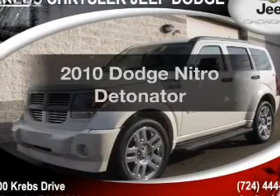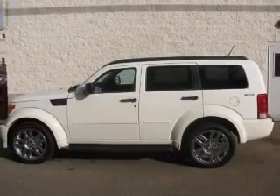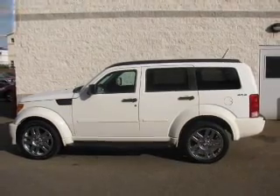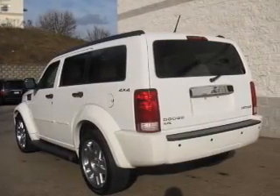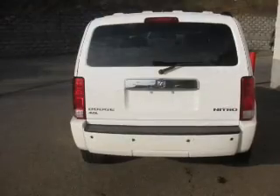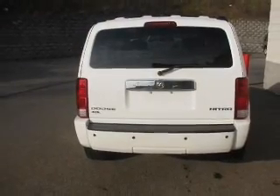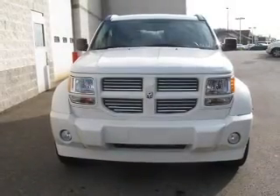Check out this 2010 Dodge Nitro. If you're looking for an automobile with great attributes, look no further. With a solid 6-cylinder engine that responds smoothly to its 5-speed automatic transmission, premium wheels lend a distinctive appearance. Get advanced listening benefits from the premium sound system. You will appreciate the safety feature of anti-lock brakes.